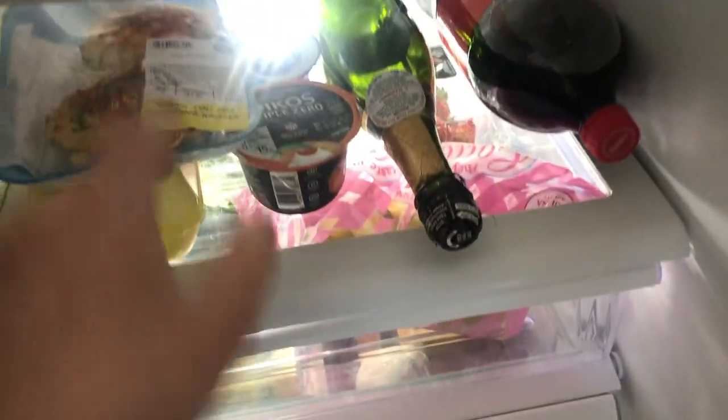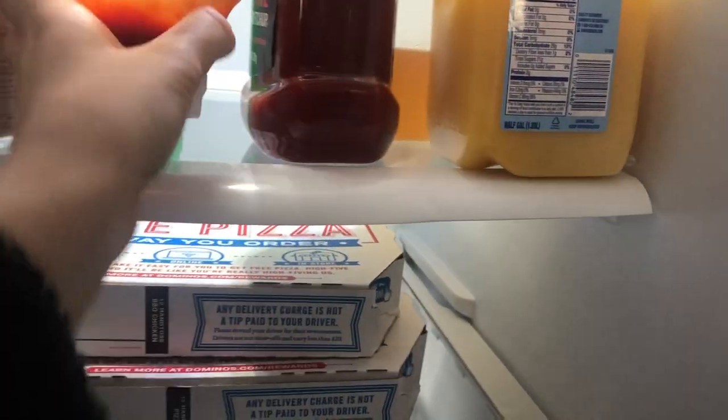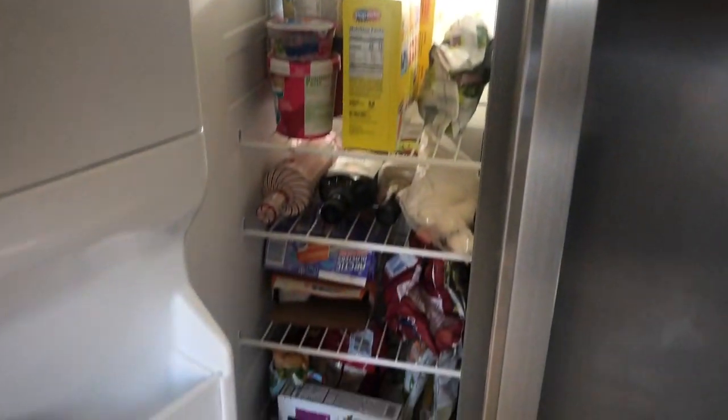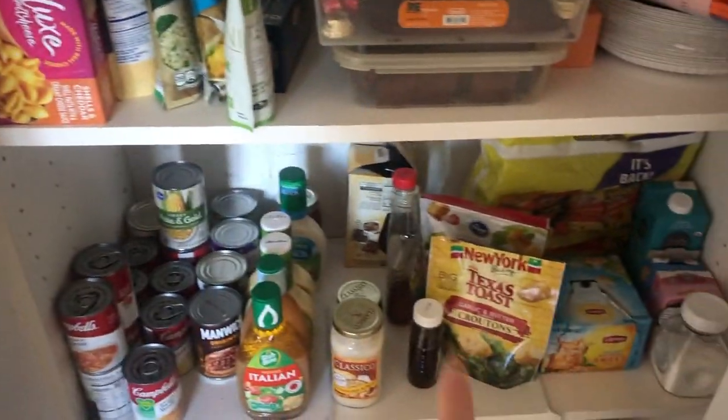That's it for the grocery haul — now I gotta put it all away. The fridge isn't the most organized, but everything's in there — all my fresh things, and those energy balls I made the other day, great to just grab and go. There are also the Domino's boxes from our little dinner the other day. Here's the freezer — not much going on. And here's our pantry — pretty boring. I have all my pastas here, and the canned goods and extra sauces. Thanks so much for watching, subscribe down below, follow me on Instagram, and give me a like if you enjoyed it!